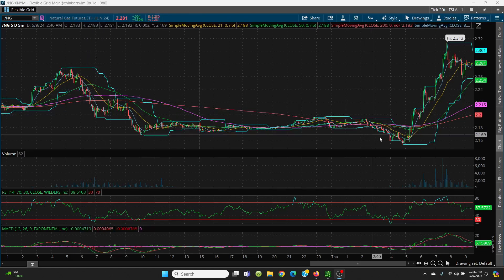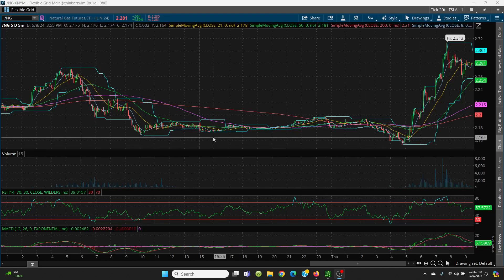Today in pre-market this was very interesting because we're going sideways, and it looked like you were going to fall off a cliff. But I'll show you where the support levels were on the daily chart that I was pointing out this morning.